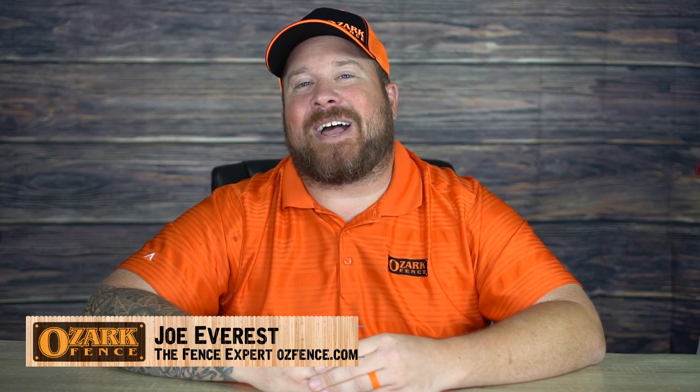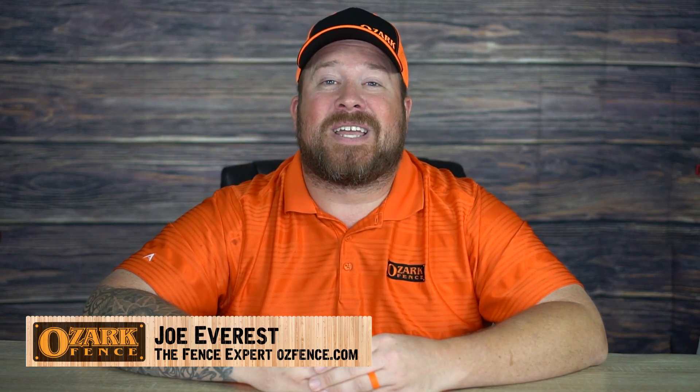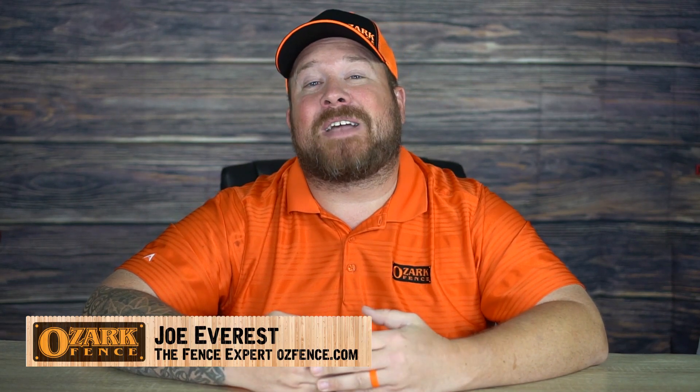Hey guys, my name is Joe Everest. I own Ozark Fence here in Springfield, Missouri. And over the last 60 plus years, my family has made it their mission to build incredible fences. Over the course of those years, we've gotten just about every question you can imagine when it comes to building fence.